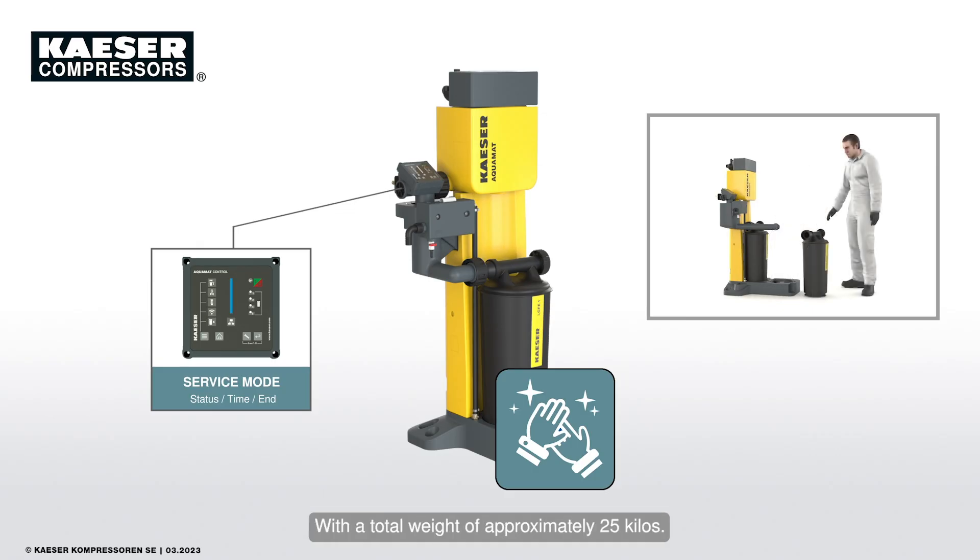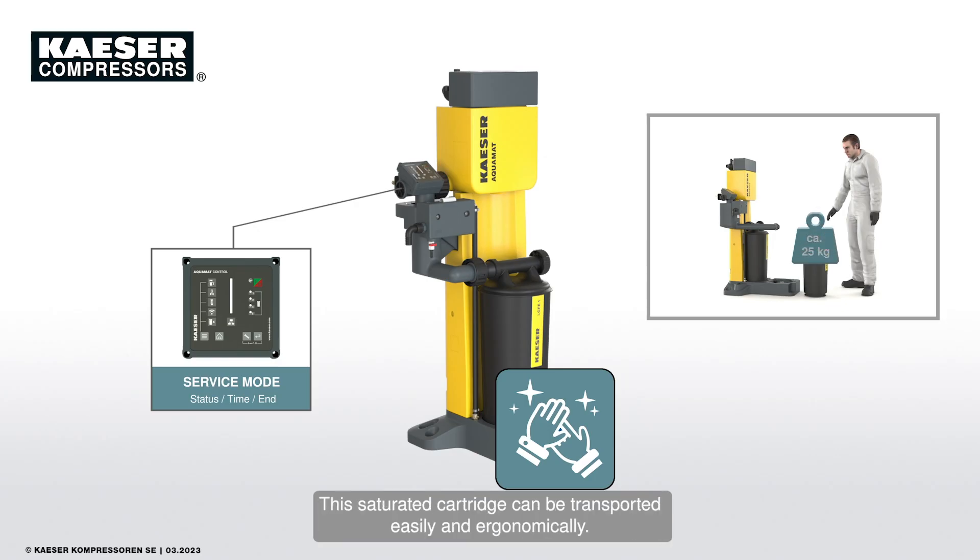With a maximum total weight of approximately 25 kilos, the saturated cartridge can be transported easily and ergonomically.